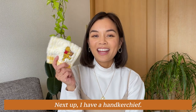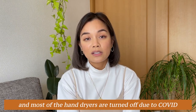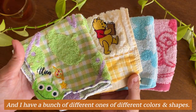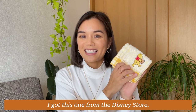Next up, I have a handkerchief. Japan doesn't have paper towels in their bathrooms, and most of the hand dryers are turned off due to COVID, so having one of these is really essential. I have a bunch of different ones in different colors and shapes — there are affordable ones from the 100 yen shop, and I got this one from the Disney store.